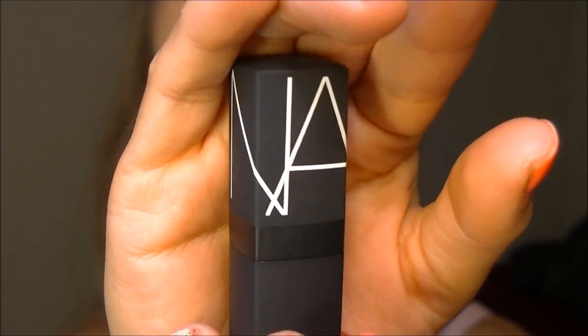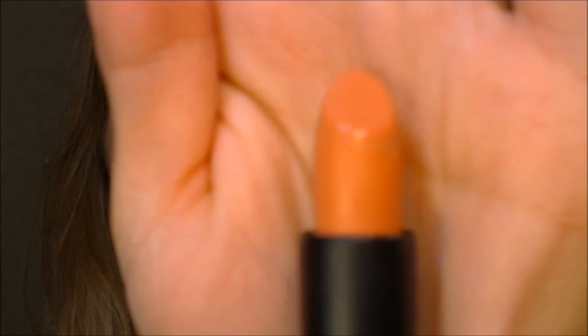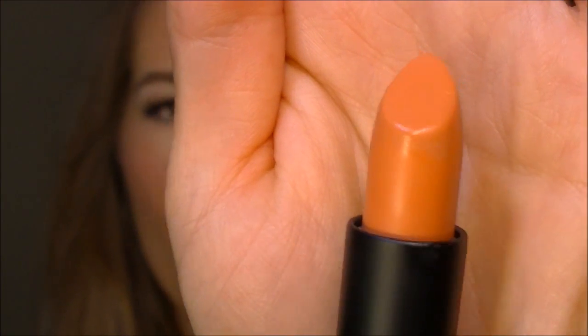I think the packaging is really cute and really sleek looking. It has the NARS lettering at the top of the cap, and this is the shade Barbarella. I did show this in one of my last videos. On camera this shows up extremely orange — it is not. It's more of a nude peach. My new camera does not pick up colors as true to color as my camera before. I'm really disappointed about that, but that's the shade there.